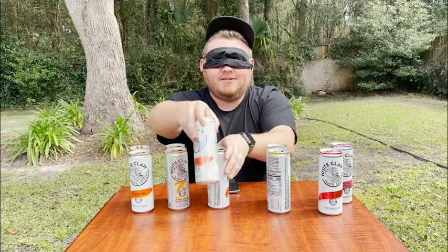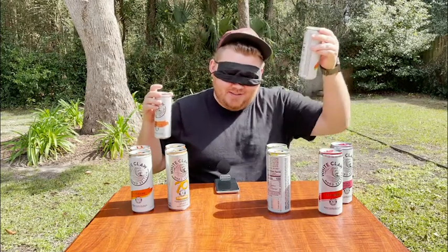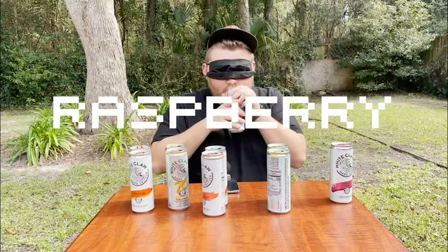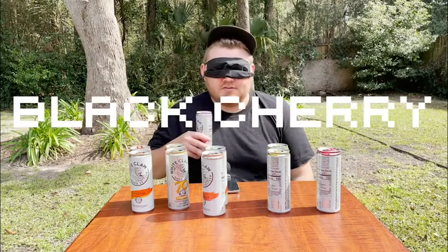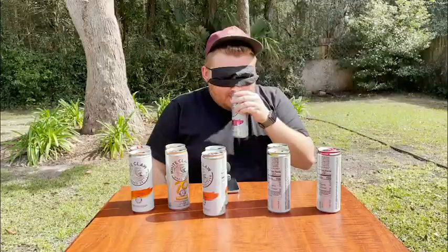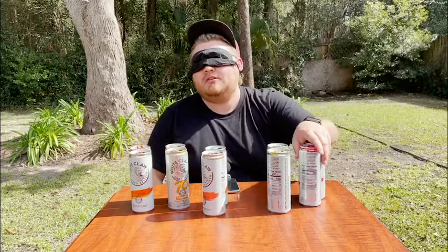Raspberry. Where is the raspberry? I feel like it's got to be one of these. I'm thinking this is the raspberry. Two more. This has to be black cherry. There it is. I don't even need to try that one again, I don't like that one. This doesn't smell like watermelon. This has to be watermelon. Final answer. That's watermelon. What if that's the black cherry? Why is this so hard? I hate both of these, so I'm going to guess one is cherry and one is watermelon, but at this point I literally don't know.